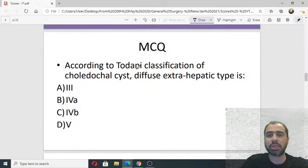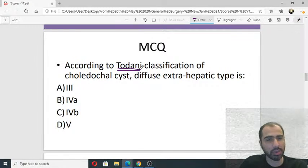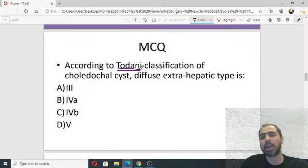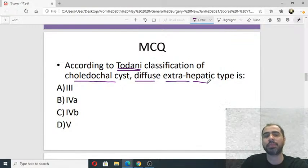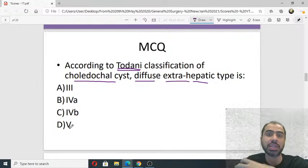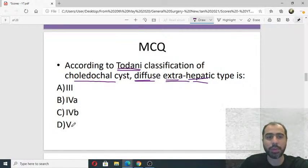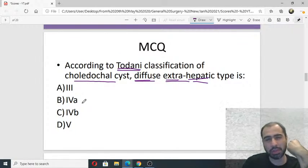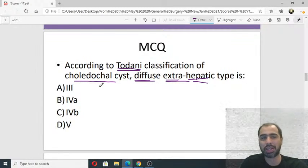Let's begin with the first question on the Todani classification of choledochal cysts. Today's class is all about classification systems and scoring systems. According to the Todani classification of choledochal cysts, which type is categorized as diffuse extrahepatic? Is it type 3, 4a, 4b, or 5? To answer this question, which looks easy but where we always make silly mistakes, we need an easy way of remembering the Todani classification.